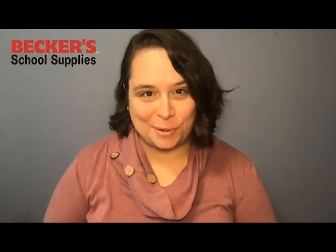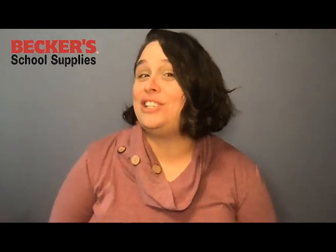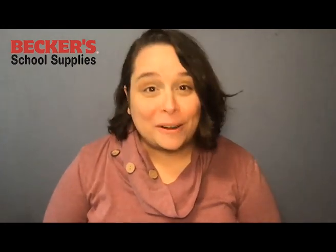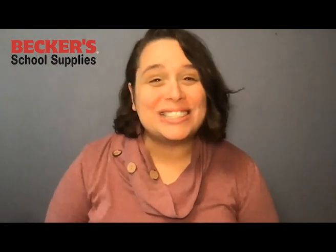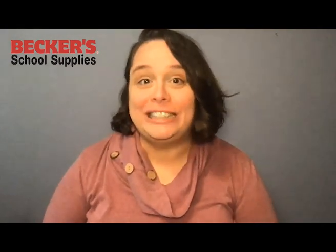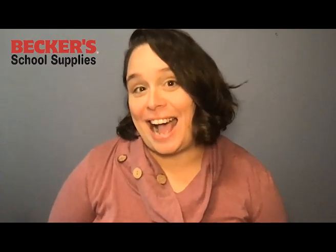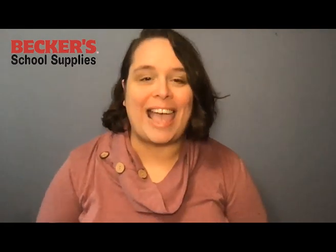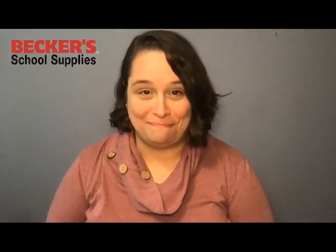Hi everyone, Holly here with Becker School Supplies. Now the Science Center is my favorite part of the early childhood classroom, but I know that sometimes it can be challenging to keep that space engaging all year long. So Becker's has put together a fantastic Science Center kit filled with tools and objects and other great things to really reinvigorate your Science Center. Are you ready? Let's get started.